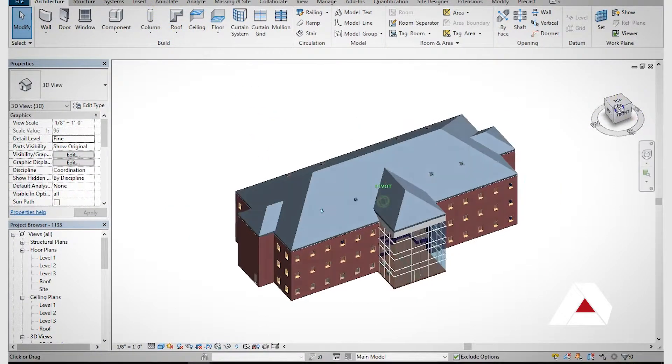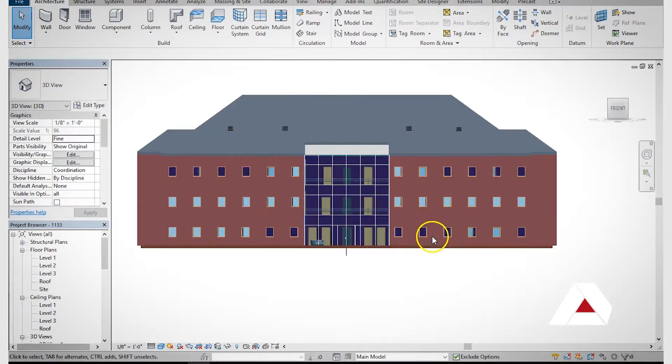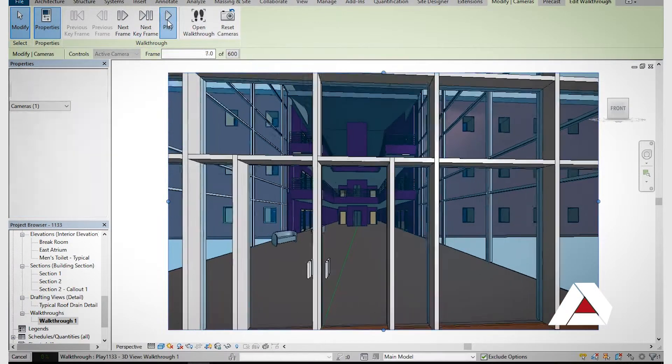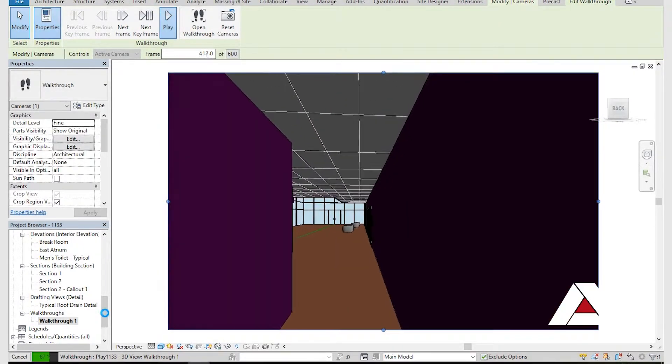Architectural design is what it says — it's architecture. You go into designing things as small as a tiny home and a tool shed up into something as big as school buildings and skyscrapers, depending on the firm and the route that you take.